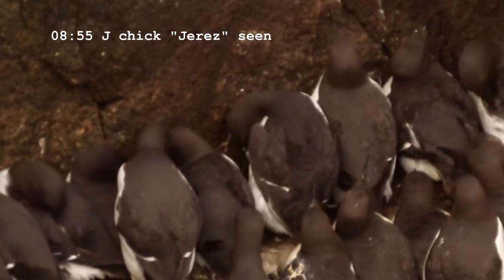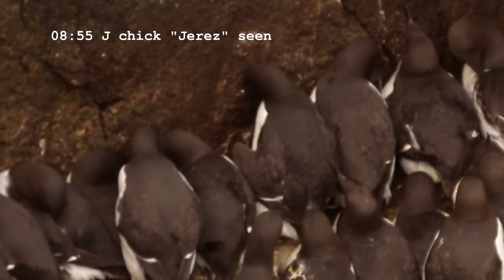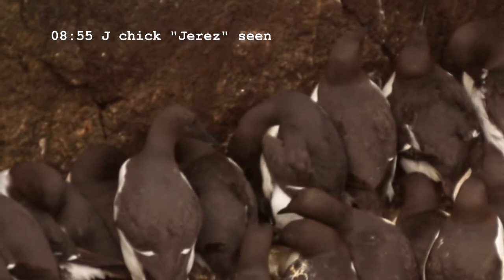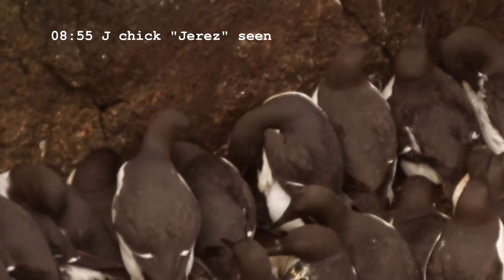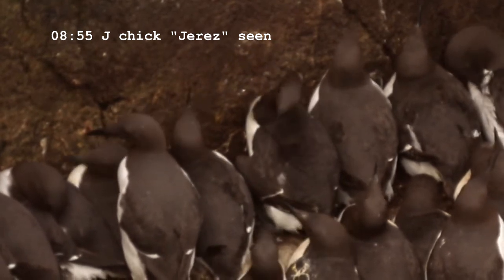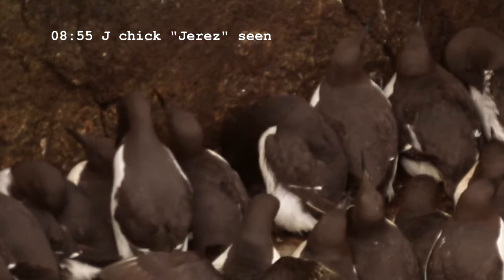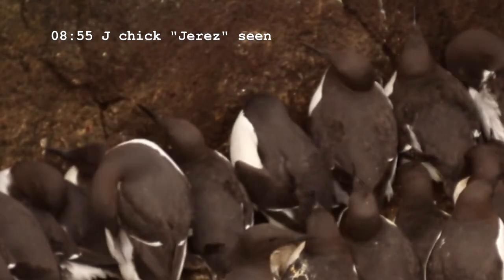I've been following this particular ledge for 10 years and each site, each pair has got an identification letter. I've also identified the chicks by giving them a name related to that identification letter. So this year the chick for site J is called Hereth. I chose towns in Europe as a theme for this year's chicks.